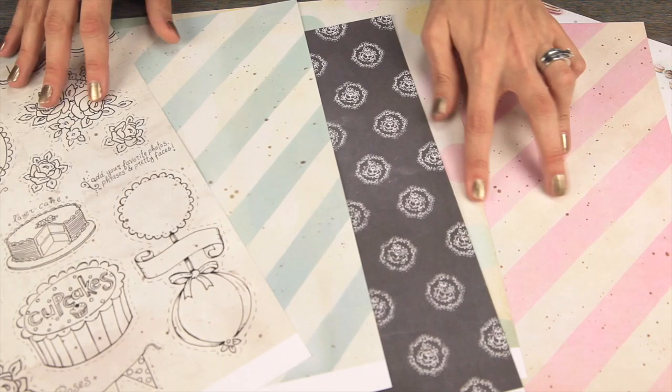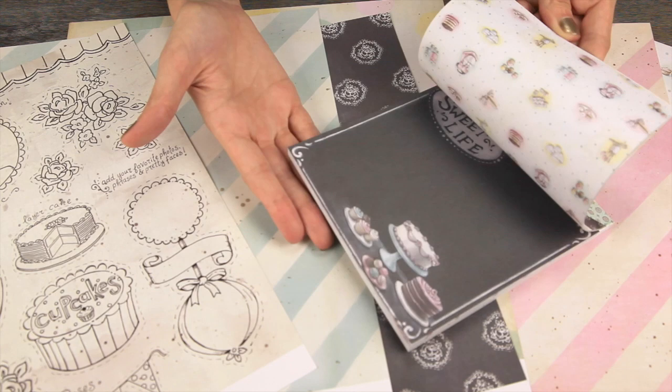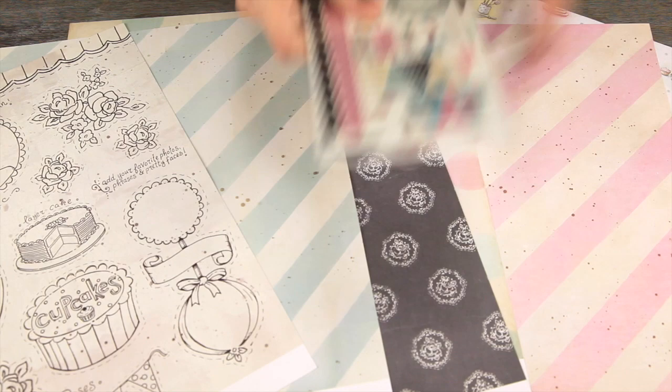Let me show you some of the embellishments that you can pick up that go well with the papers. First of all, there is the 36-sheet double-sided 6x6 paper pad, and that's always fun because it's the scaled-down versions of the larger papers.